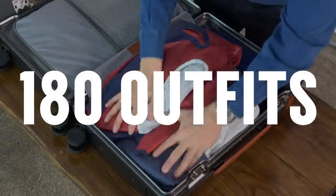180 outfits in one bag? Antonio, what type of sorcery is this? Now gents, I'm no witcher, but I understand multiplication and the power of the interchangeable wardrobe. Let me explain.